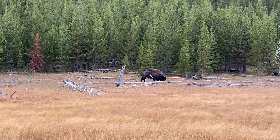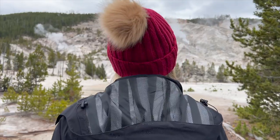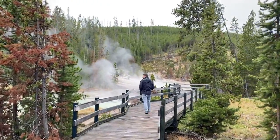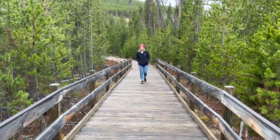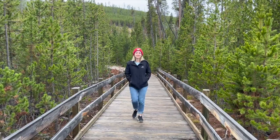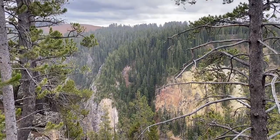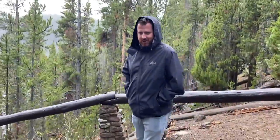Our first bison sighting — there's three or four in this little valley. Roaring Mountain — this is really cool. This is the overlook for the Norris Geyser Basin; there's tons of thermal activity out there. Trying not to slide down this hill — it's getting colder.